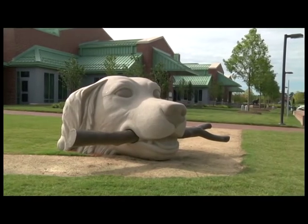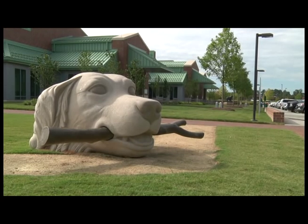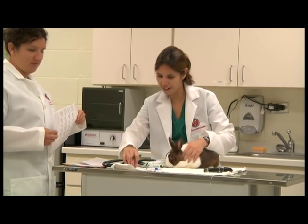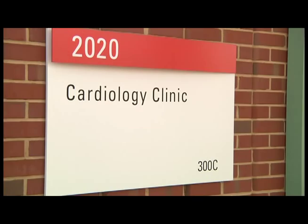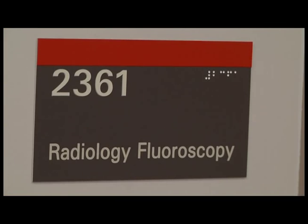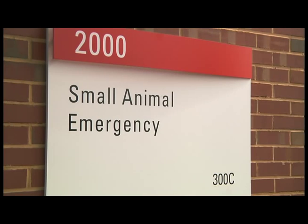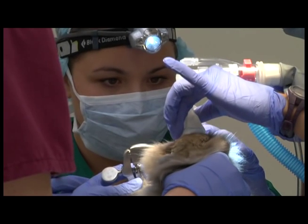The Exotic Animal Medicine Service has access to all of the specialty services and equipment in the veterinary health complex. We routinely work in partnership with specialists in behavior medicine, anesthesiology, ophthalmology, cardiology, neurology, dermatology, radiology, surgery, oncology, emergency and critical care, and internal medicine to offer state-of-the-science medicine for our patients and their owners.